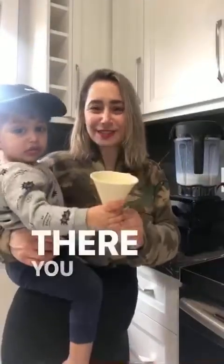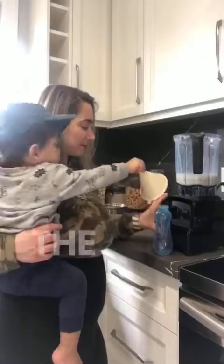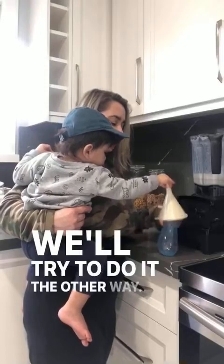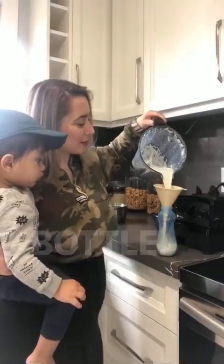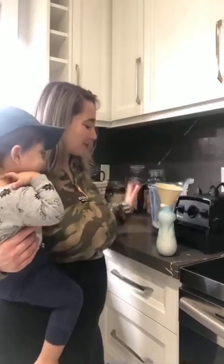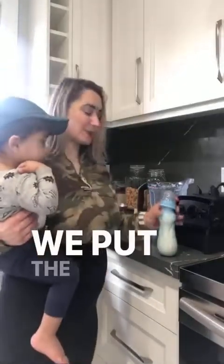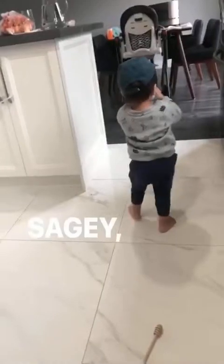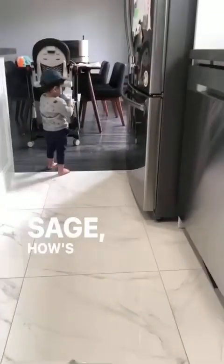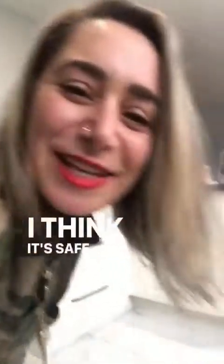Using our trusty funnel, we are going to pour that right into the bottle. We just pour the nice warm steaming spiced milk into our bottle, put the lid on, and give it a taste. Is it good, Sage? I think it's safe to say it's good.